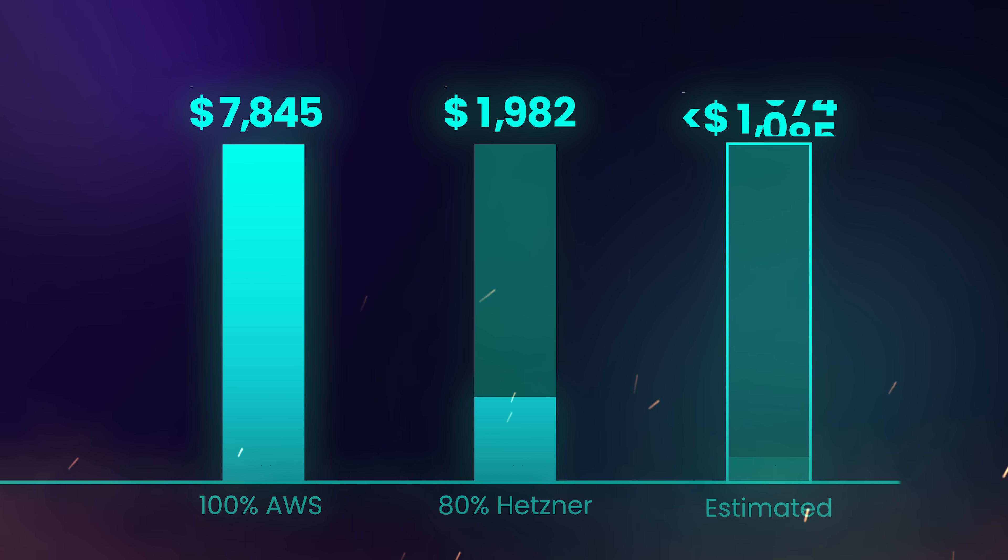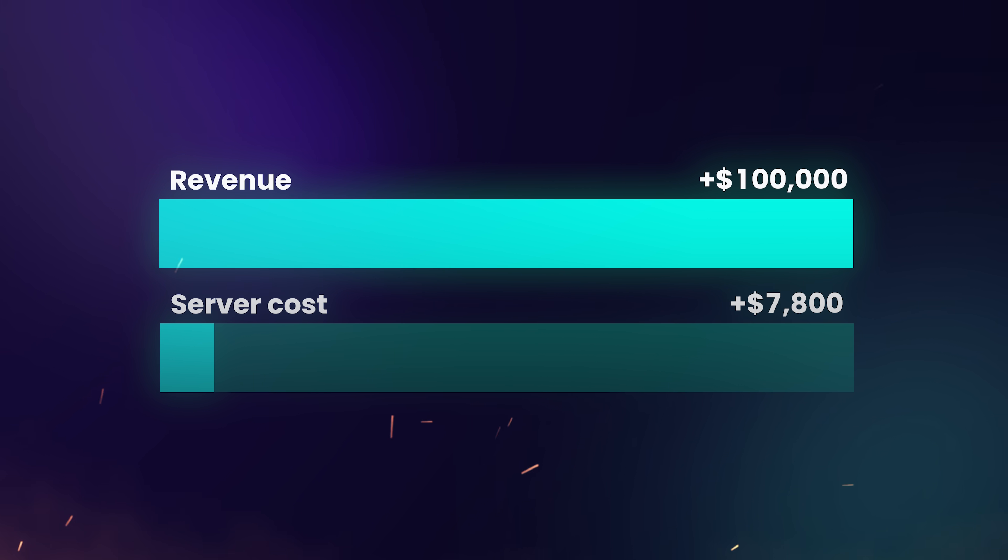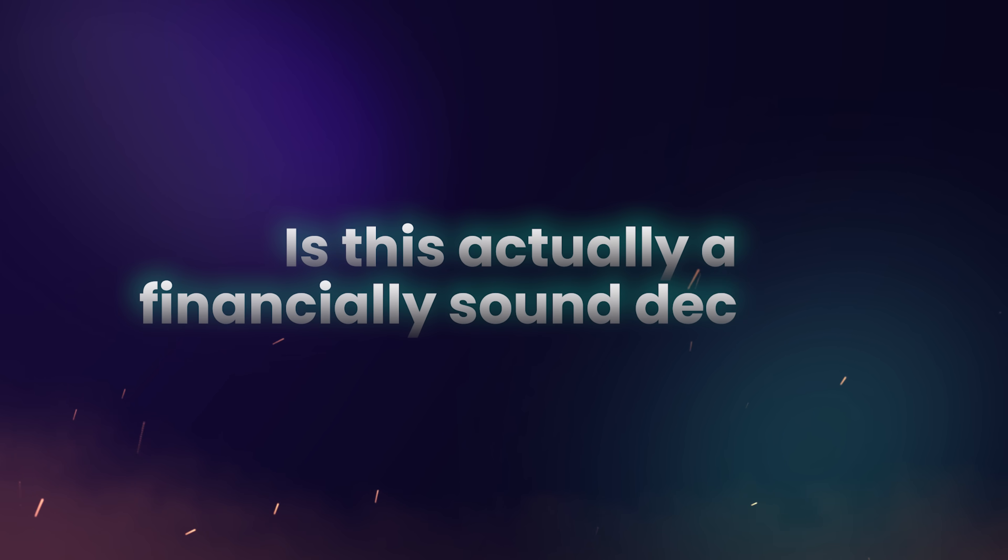It's likely to go even below $1,000 per month as we wrap up the last migrations. The cost of running my servers on Hetzner itself is around $200 per month — the rest is the remaining 20% I still run on AWS. Now, my products are generating more than $100,000 per month, so is $7,800 for servers really that big of a deal? And what about all the time I've spent migrating systems from AWS to Hetzner and learning about Kubernetes, Docker, and basic sysadmin stuff, which was all pretty new to me? If I factor in the time spent, is there really that big of an ROI? Is this actually a financially sound decision?